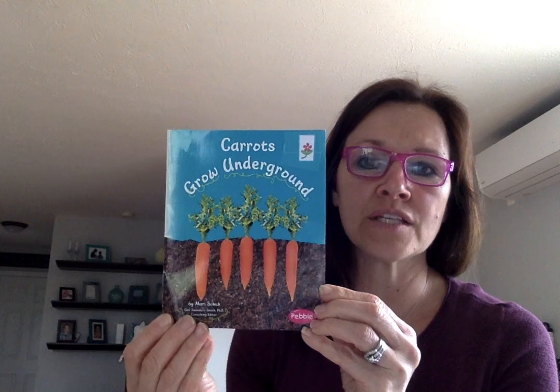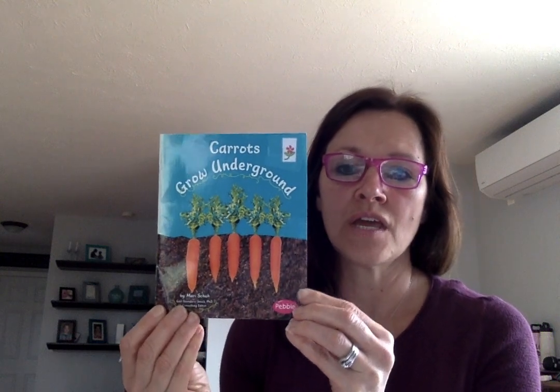Hi friends, today is Tuesday May 5th, 2020. Remember, this week we are learning about plants, and hopefully you had a great time doing some of the activities on the Google Classroom yesterday. There are some more great activities to do today. I'm going to read two books again today. I'm going to read one that's called 'Carrots Grow Underground.'